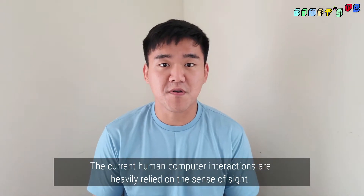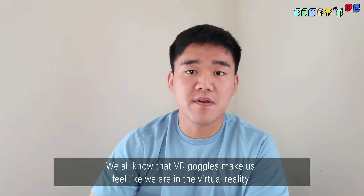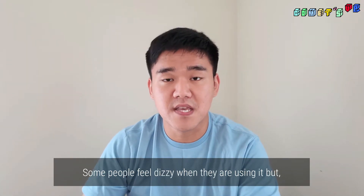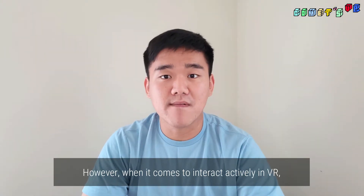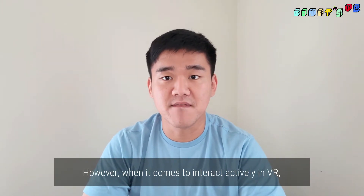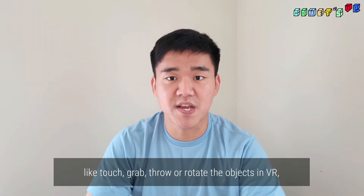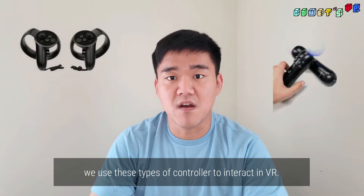The current human-computer interactions are heavily relied on the sense of sight. We all know that VR goggles make us feel like we are in virtual reality. Some people feel dizzy when using it, but it is a very satisfactory and pleasing experience. However, when it comes to interacting actively in VR — like touch, grab, throw, or rotate objects — we use this type of controller to interact in VR.